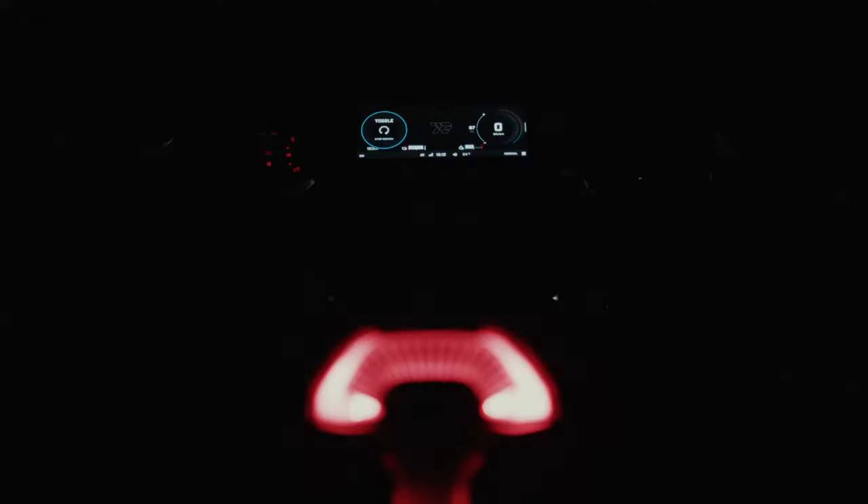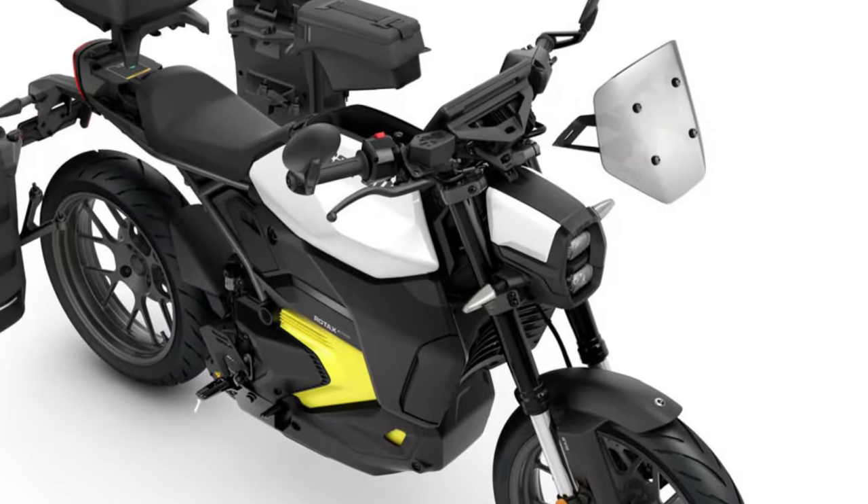The Can-Am Pulse stands balanced with a low center of gravity and ride height, and presents a comfortable yet assertive riding position, maximizing agility in an active urban environment.